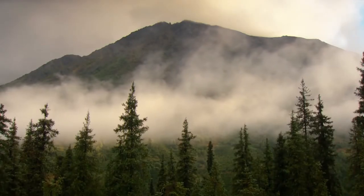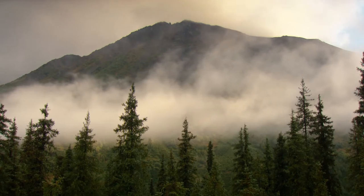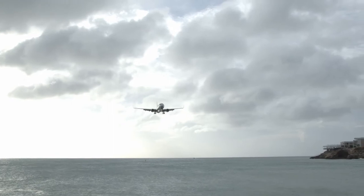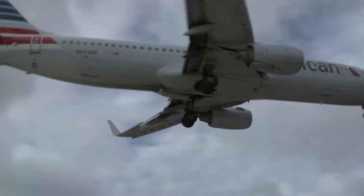Fog is the nemesis of on-time operation. The only thing worse for punctuality than fog is maybe snow, or snow combined with fog, or any flight to some Italian island airport. Anyways, let's take a look at how planes land in fog.